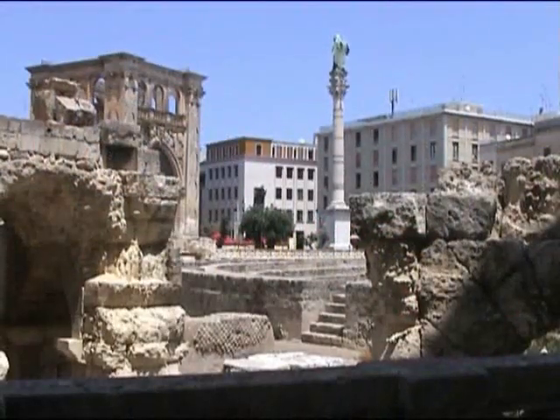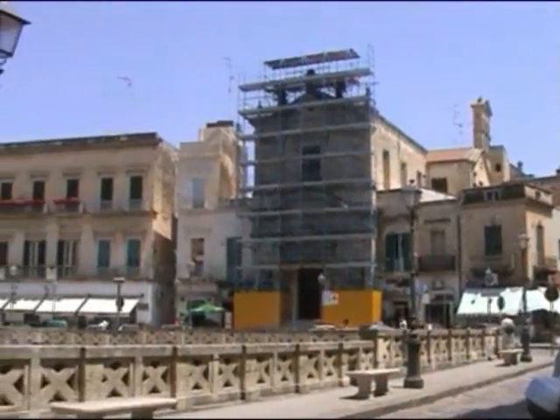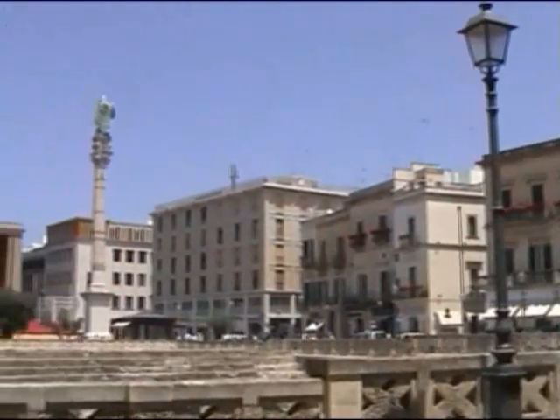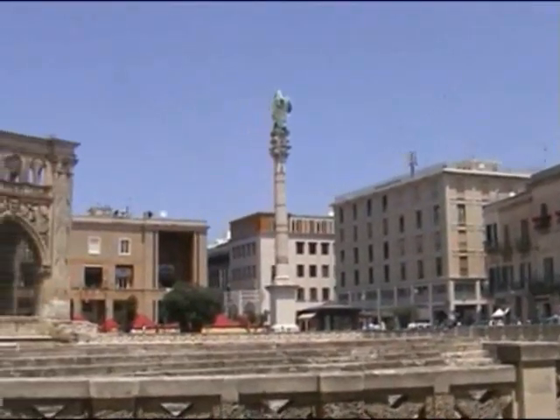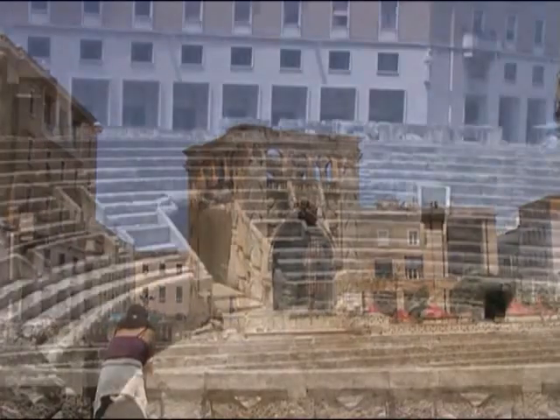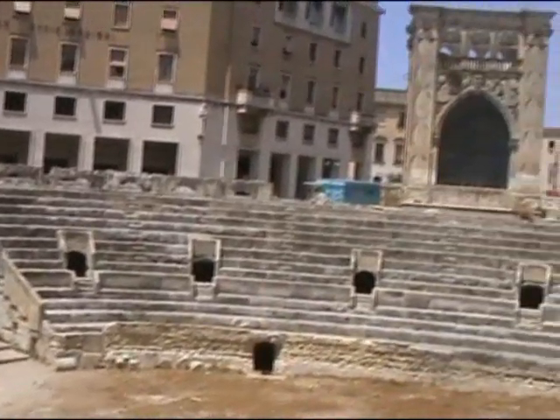There we can see a column that used to be in Brindisi. It fell down and lay there for a hundred years, and Lecce say that they bought it. Now one day in 1901 a workman was digging in the square and discovered a Roman amphitheater.